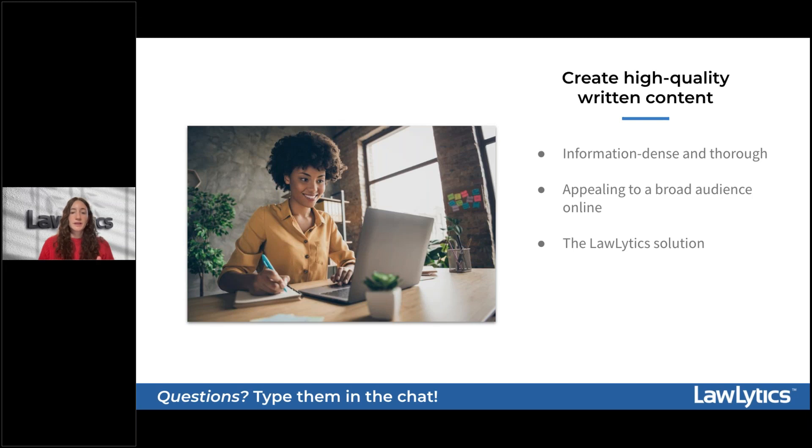High-quality content tends to be very information-dense and thoroughly answers the questions that brought the potential client to your website. Think of your website as your opportunity to position yourself and your firm as experts in your area of law and as thought leaders in your subject matter, while also maximizing your reach on Google by creating more opportunities for relevant and local search queries to match with your website content. Your content needs to be written in plain language that appeals to a broad audience, and if you need to explain anything legal or complex, do so as plainly as possible with sufficient clarification.